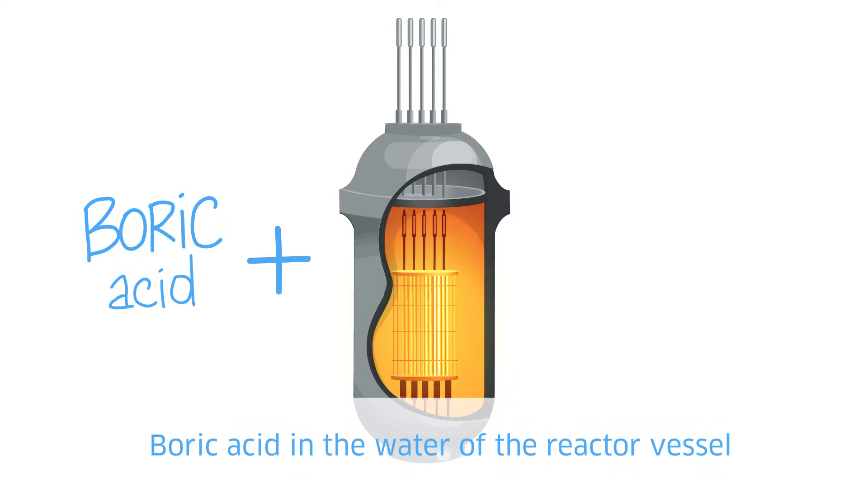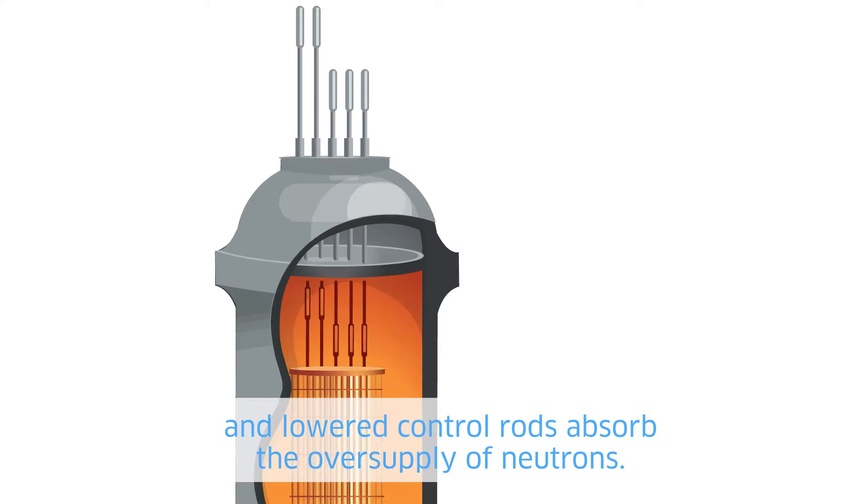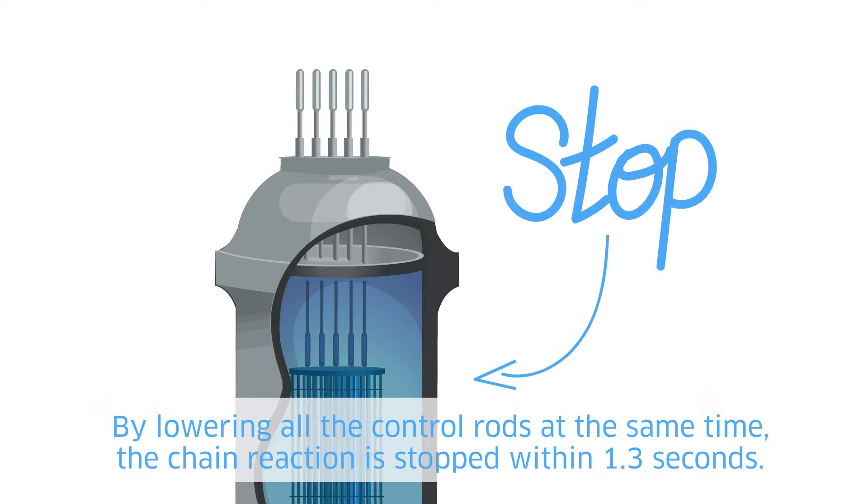Boric acid in the water of the reactor vessel and lowered control rods absorb the oversupply of neutrons. By lowering all the control rods at the same time, the chain reaction is stopped within 1.3 seconds.